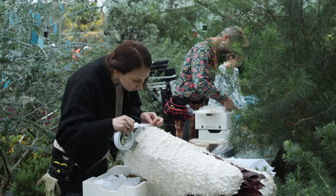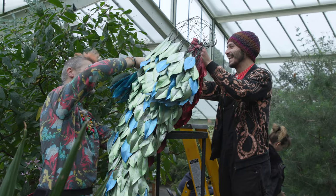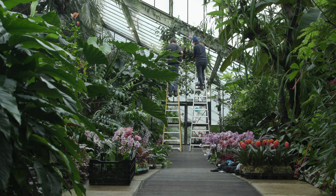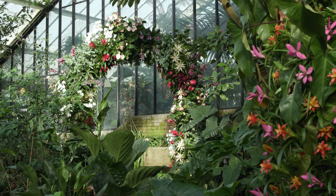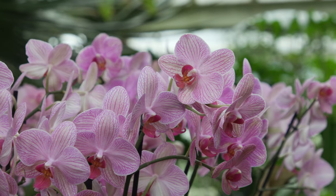The best part about building the animals for the Orchid Festival at Kew is basically the team. We have so many people helping and the whole vibe in the glass house is amazing. It is one of the highlights of the year.